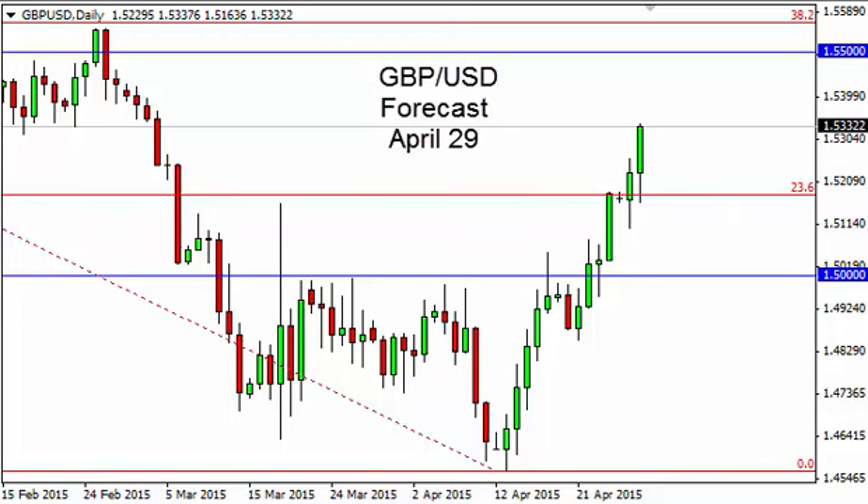Pound dollar daily forecast, April 29, FXEmpire.com. The pound dollar, as you can see, initially fell during the session on Tuesday, testing the 1.52 level for support. It found support there and turned back around, going much higher.